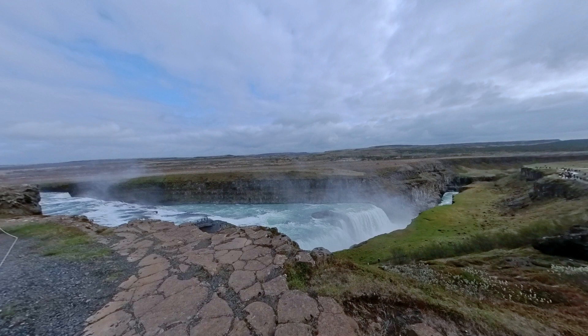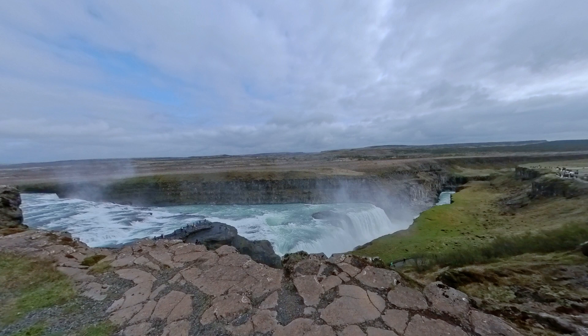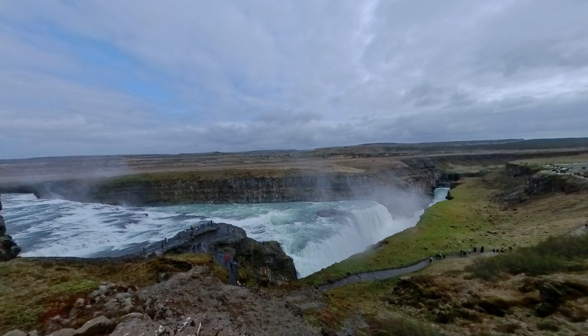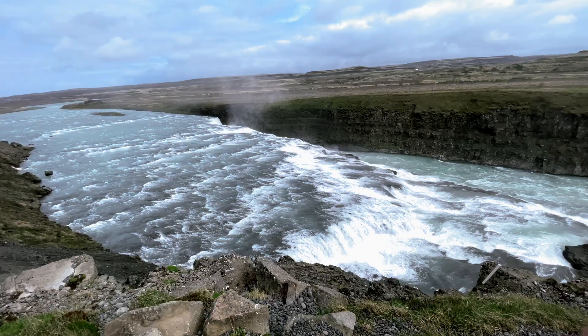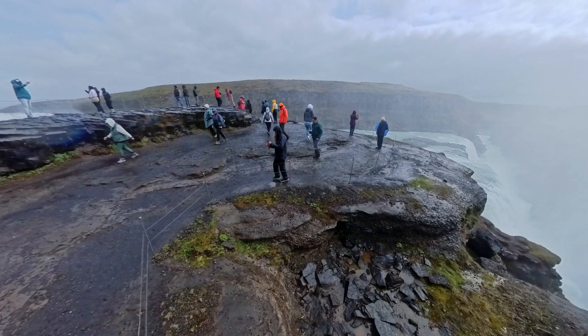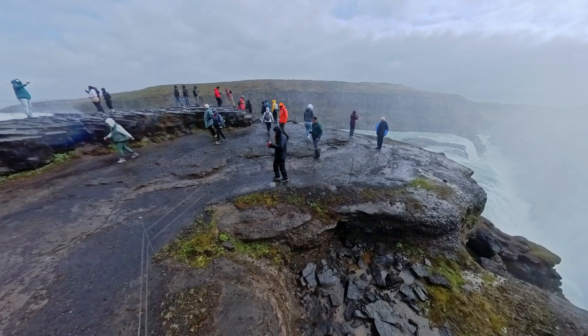The name Gullfoss means Golden Falls in Icelandic, and the waterfall is often referred to as the Golden Waterfall. To truly appreciate Gullfoss, we recommend exploring the designated viewing platforms that offer different vantage points. From the top, you'll witness the immense power of the waterfall as it rushes downward, showcasing nature's brutal force. As you descend the stairs, you'll get closer to the edge of the falls, feeling the mist on your face and immersing yourself in the grandeur of Gullfoss.